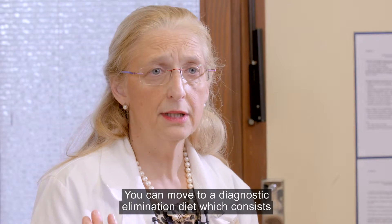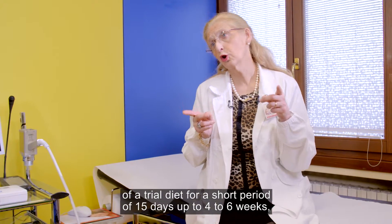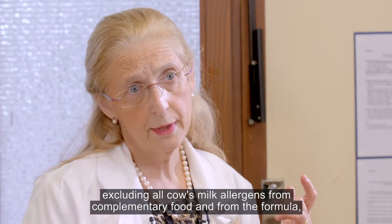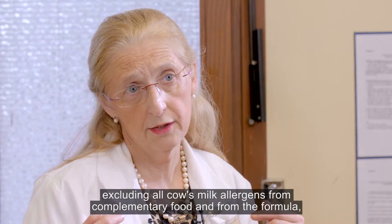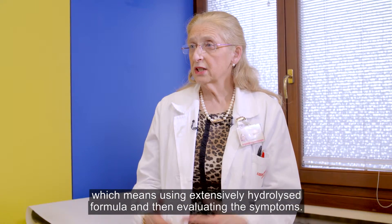You can move to a diagnostic elimination diet, which consists of a trial diet for a short period — 15 days up to 4 to 6 weeks — excluding all cow's milk allergens from complementary food and from the formula, using an extensively hydrolyzed formula, and then evaluating symptoms.